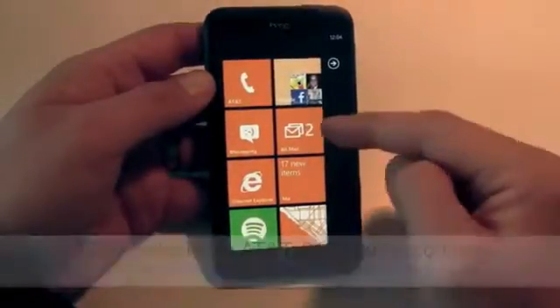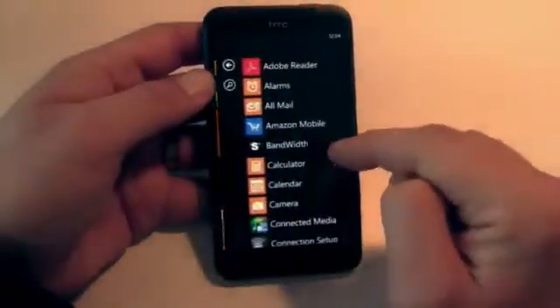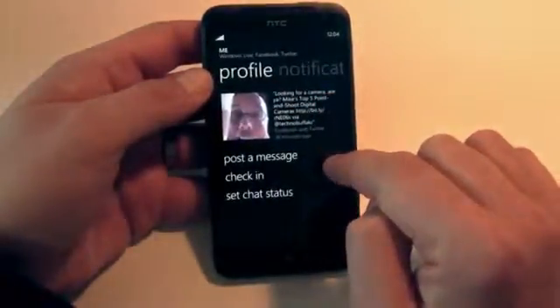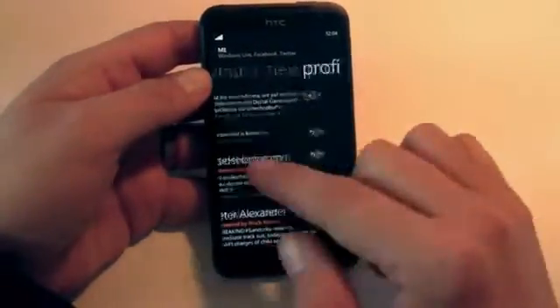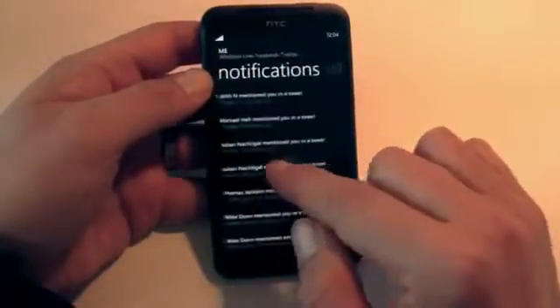Basically, I think the huge design elements here — the big tiles, the bold typography across the top, the spacing — it just really feels nice and clean and simple and easy to read, easy to view, nice to look at on a display this big.